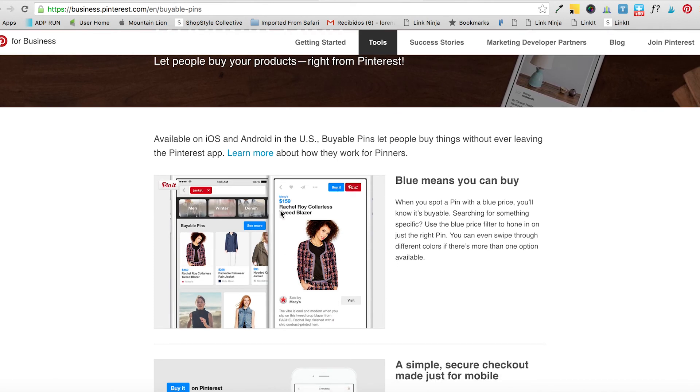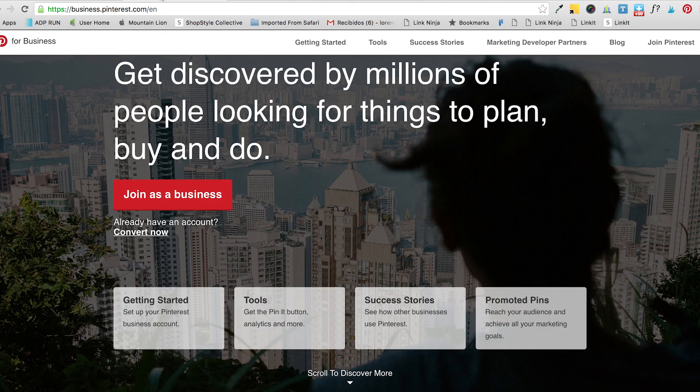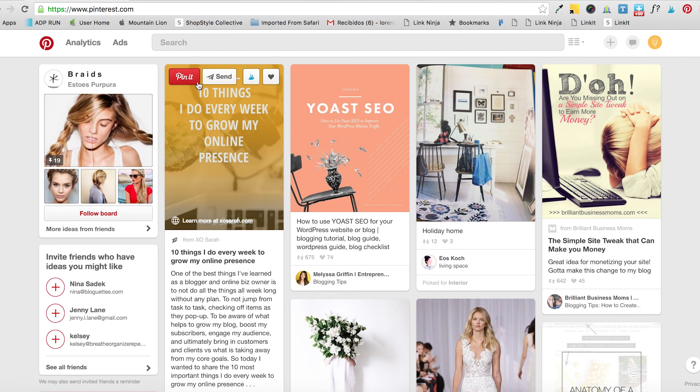If you have a Shopify store it would be great to use buyable pins, but for that you need a business account. Those are basically the things you can do with a business account and how to set it up correctly. We'll do a couple more videos to teach you exactly how to verify your website, how to use promoted pins, rich pins, and buyable pins. Thank you so much for watching — if you liked it give us a thumbs up and don't forget to subscribe. Bye!